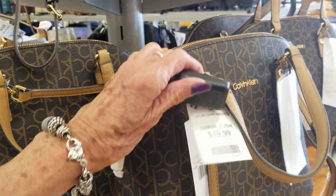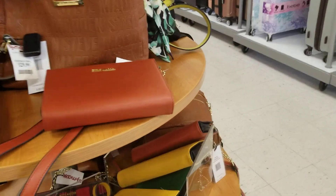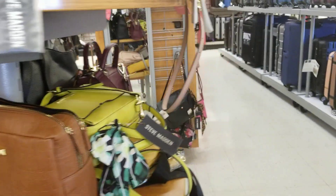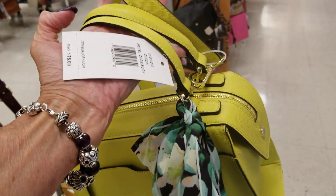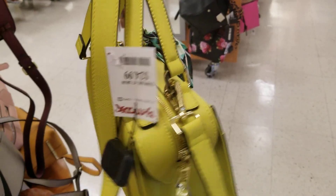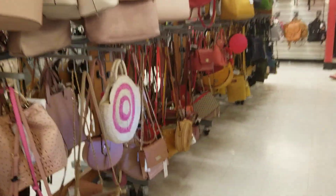We have Calvin Klein here, $59. Steve Madden — I like this color, a pea green with some yellow in it. That one is $24 and it's a Steve Madden. But there are quite a few handbags in here. Let's see what we can find.